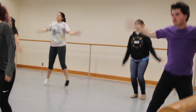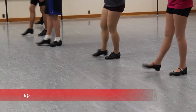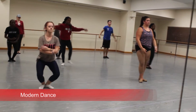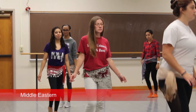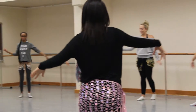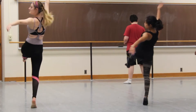IU South Bend's concentration has a wide range of classes to choose from to build a profile in the art of dance. Each specific class is unique in its own special way, ranging from tap and African dance to ballet and modern dance. The dance portion of IU South Bend's theater and dance department has many different troupes that a student can join, like the dance company, African troop, and tap kick line.